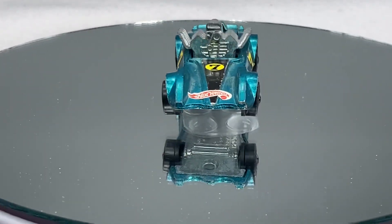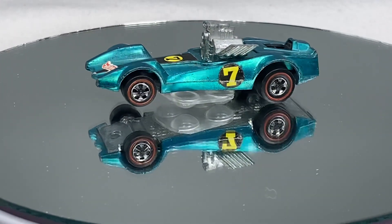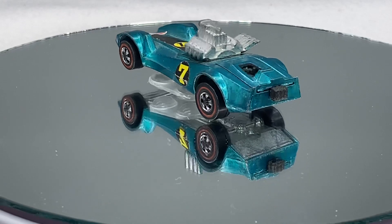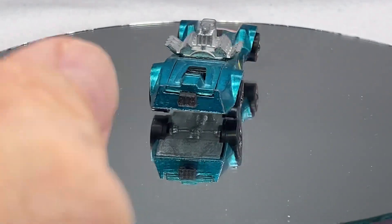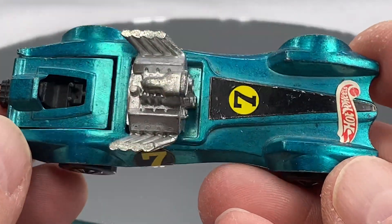Hello, everyone. Welcome to Redline Diecast Calls. Today's installment is going to be a preview of the Hot Wheels Redlines that I'll be auctioning on February 8th at Studio-Redline, the Facebook site Studio-Redline. Check it out. Come by at 6 o'clock Central Standard Time. We're going to be running these beautiful redlines. And this particular auction is going to be — I titled it the Cast of Characters.